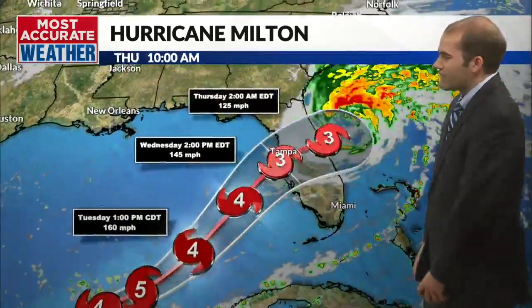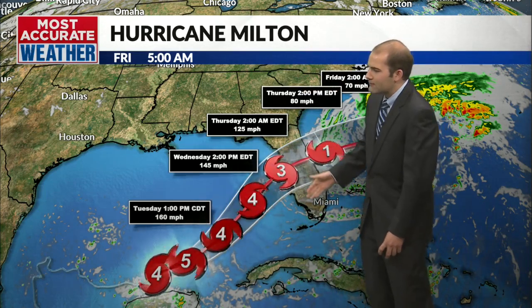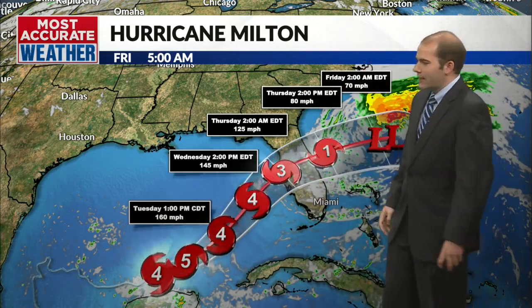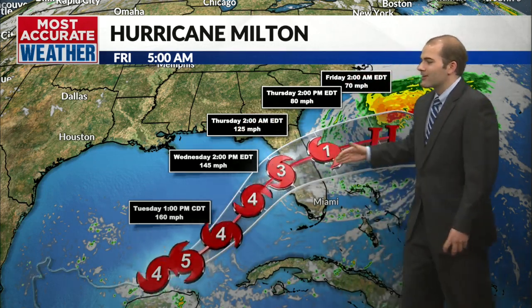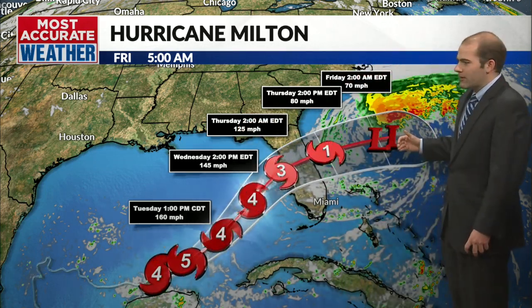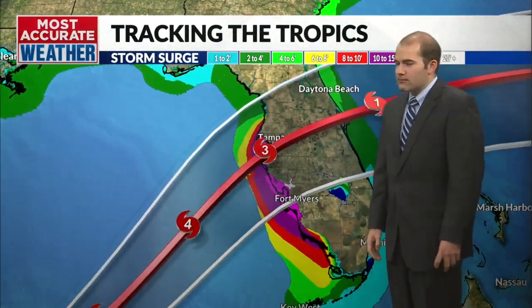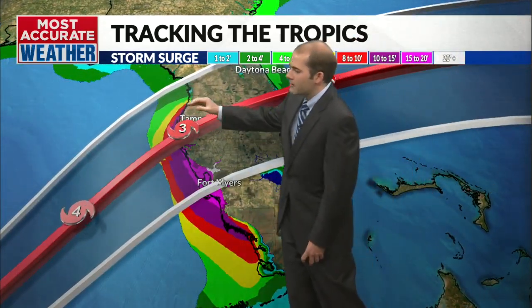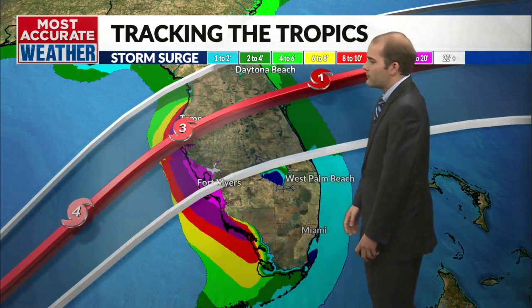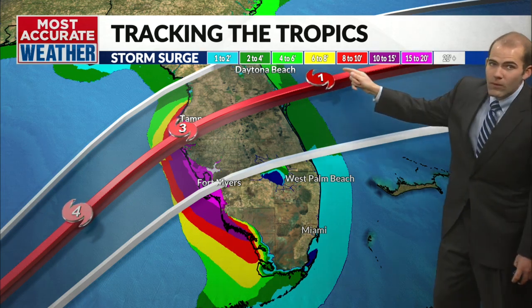It was a cat five yesterday; this morning it's a cat four storm. It'll keep weakening down and stay at cat four for a while, but by the time it makes landfall, expect it to weaken to a category three storm with 125 mile per hour winds and a 10 to 15 foot storm surge. It makes landfall tomorrow evening and tomorrow night across the Gulf coast of Florida. Areas impacted will be Tampa down to Fort Myers — big-time problems there. Storm surge expected to be 10 to 15, if not more, feet across the western Gulf coast of Florida.